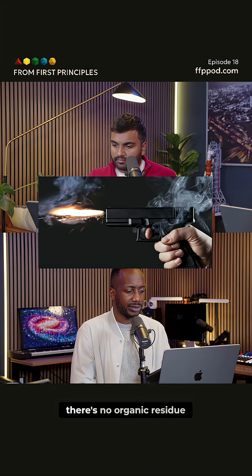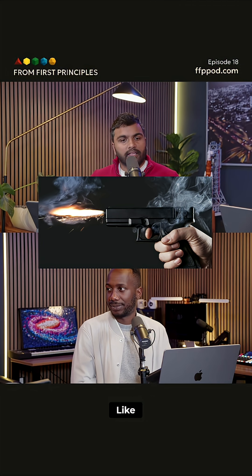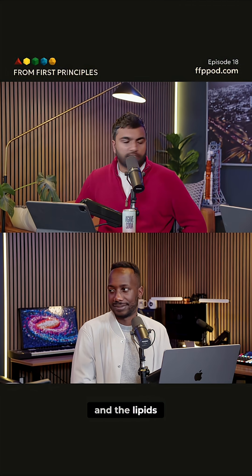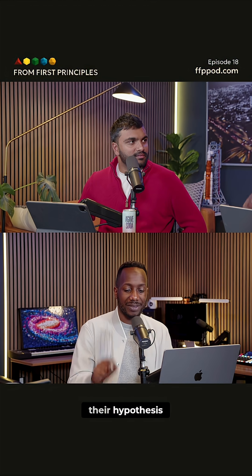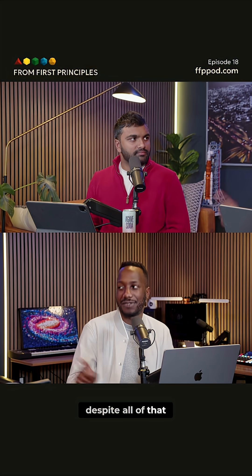The theory of the case is there's no organic residue that will be left after the bullet is fired because it's just going to get burned — like the proteins, the oils, and the lipids. But their hypothesis was there's going to be a little indicator still left despite all of that.